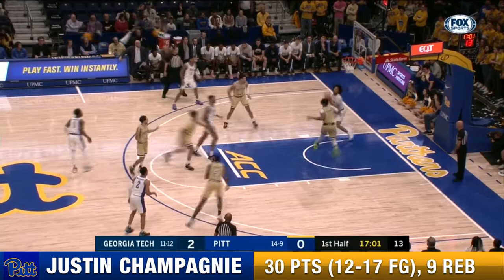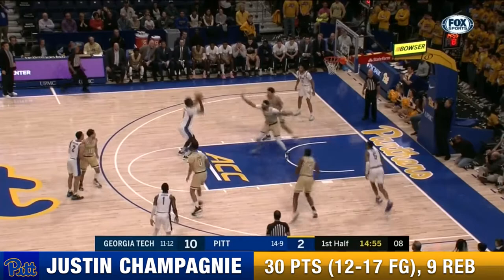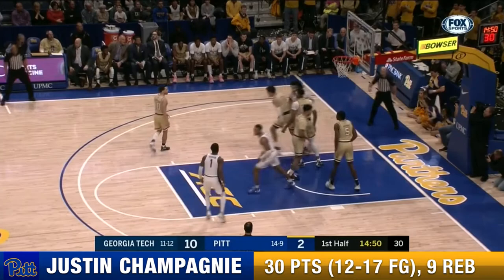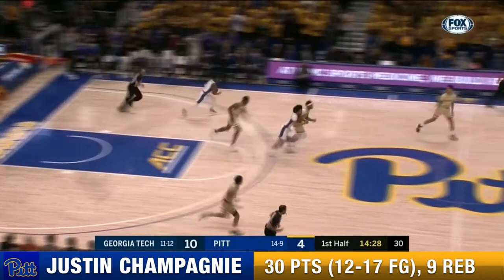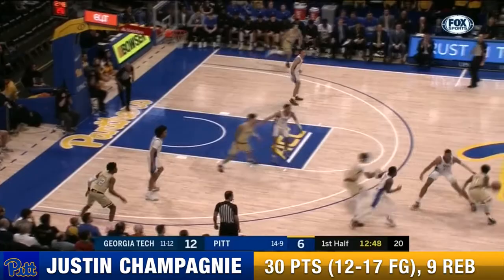Jackets have a variety of different zone defenses that they'll throw at Pitt over the course of the afternoon. Champagny inside gets two. Deep place in the ACC. Hamilton free throw jumper. And the stick back coming in for Justin Champagny. Right there in the middle is the weakest part of that zone. Georgia Tech turns it over for the fifth time in the first six minutes, seven-plus minutes into today's game.